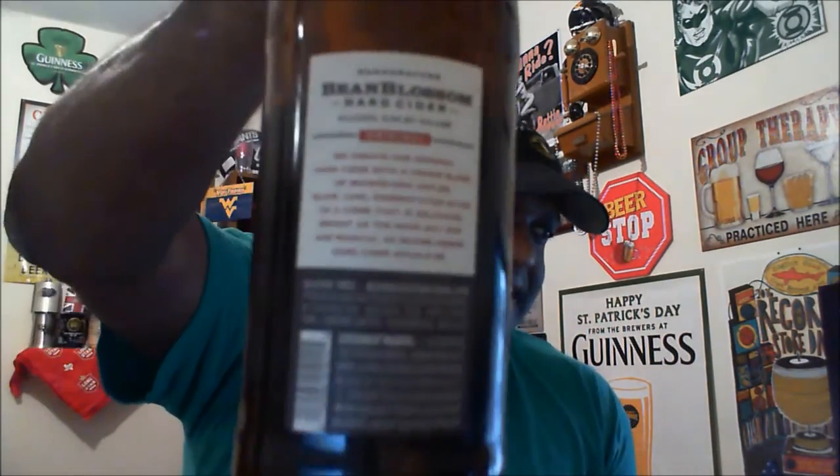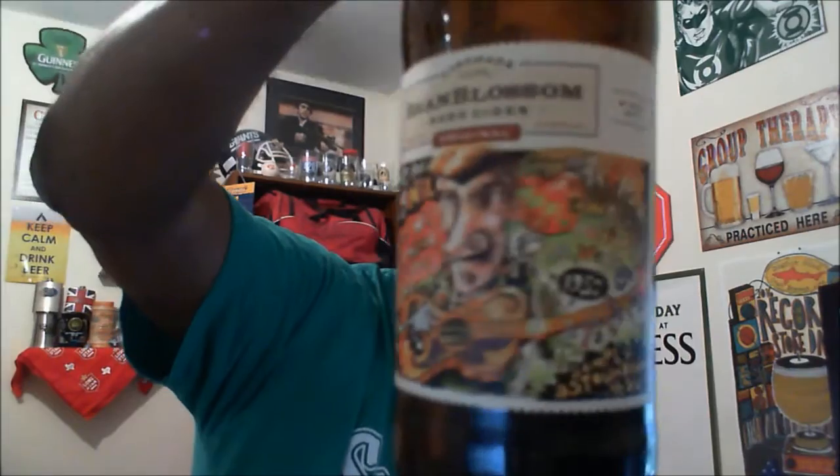It came at a pretty good deal and comes in at 9% ABV. On the back of the label it gives you a little bit of details: 'We create our original hard cider with a unique blend of Midwestern apples. Slow cool fermentation gives us a cider that is delicious, bright as the noonday sun, and magical as Bean Blossom hard cider should be.' The label kind of caught my eye. Let's go ahead and get it open and into a glass and see what this one has to offer.